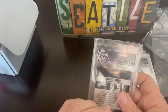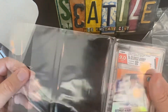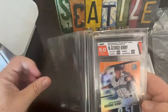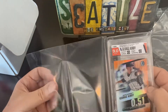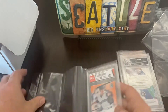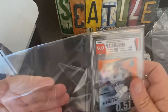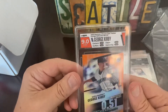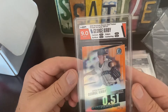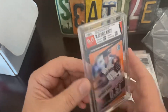Which I have not gotten yet. George Kirby — 9.0. This is 14 of 25, orange refractor. Nice — these look really good.